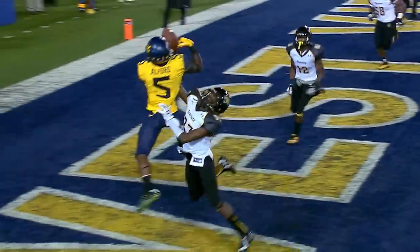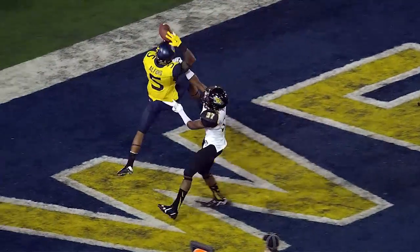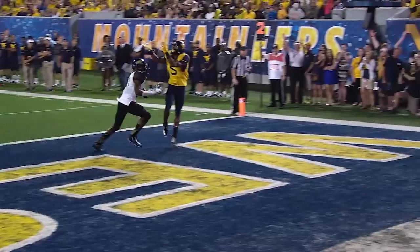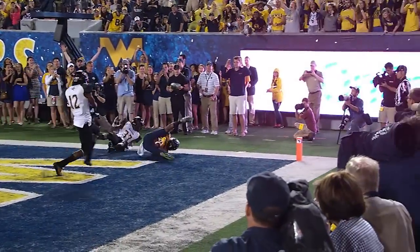Throw a little fade, trick it to Alford — can't hang on, or did he? Came down the second time! Oh, that is some kind of concentration.